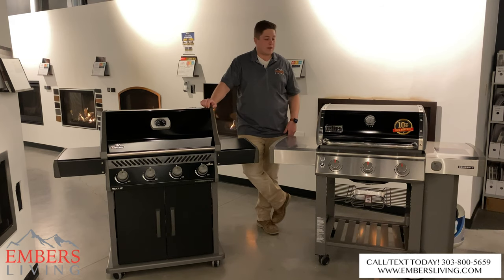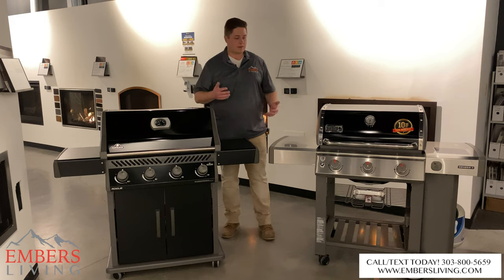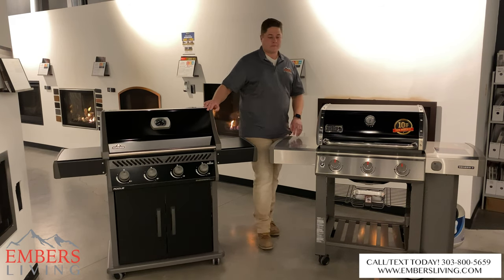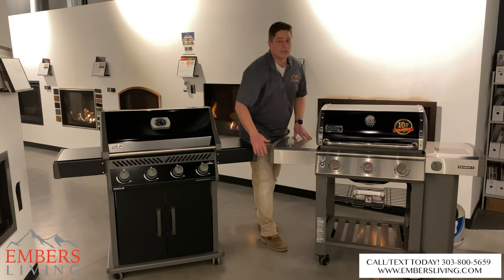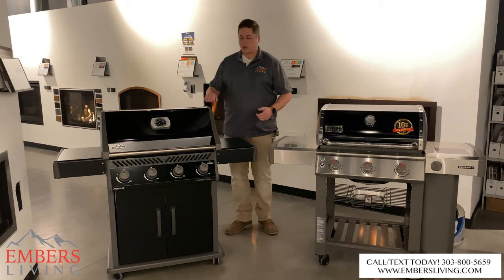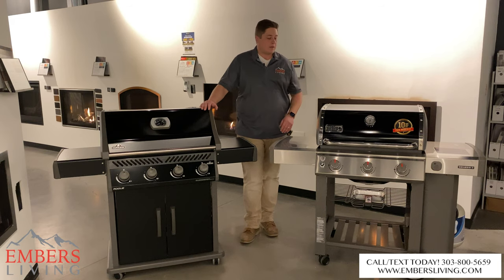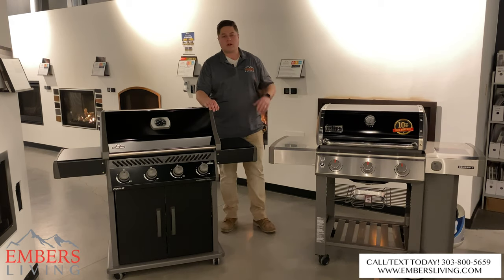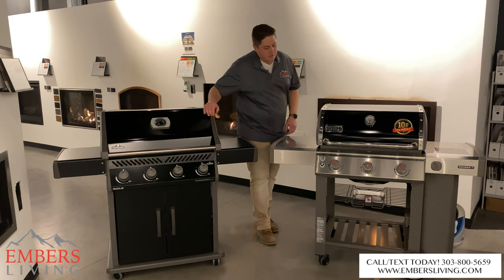In my opinion, the Napoleon is an easy choice. On most parts of the grill you're splitting hairs on minor details, but there are two major reasons I'd choose the Napoleon. First, the enclosed cabinet design — I hate that the Weber leaves the grease trap and propane tank exposed; it feels cheap for an expensive grill. Second, and most importantly, the ignition system: one-hand operation and burners connected to each other so they always reignite if one goes out.